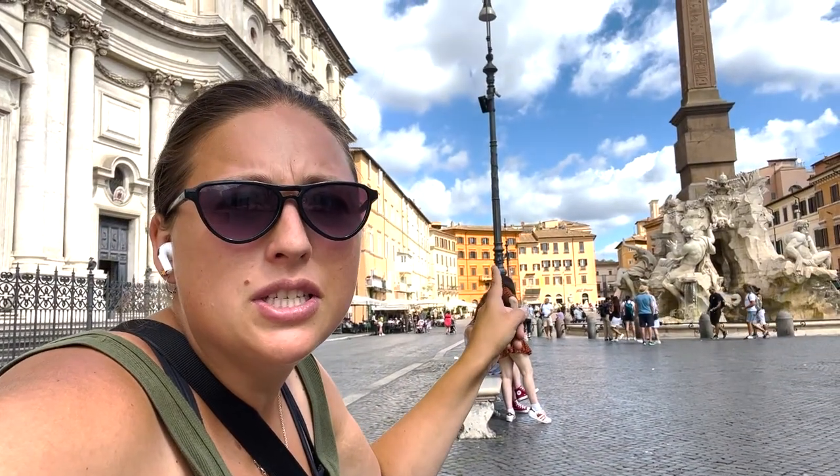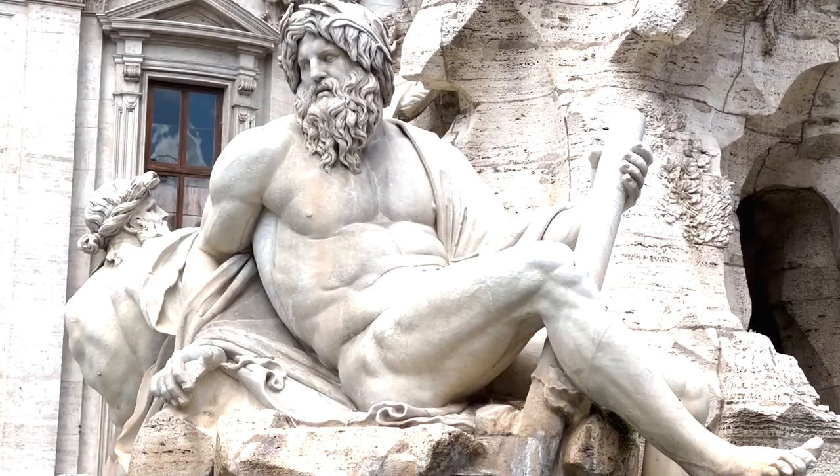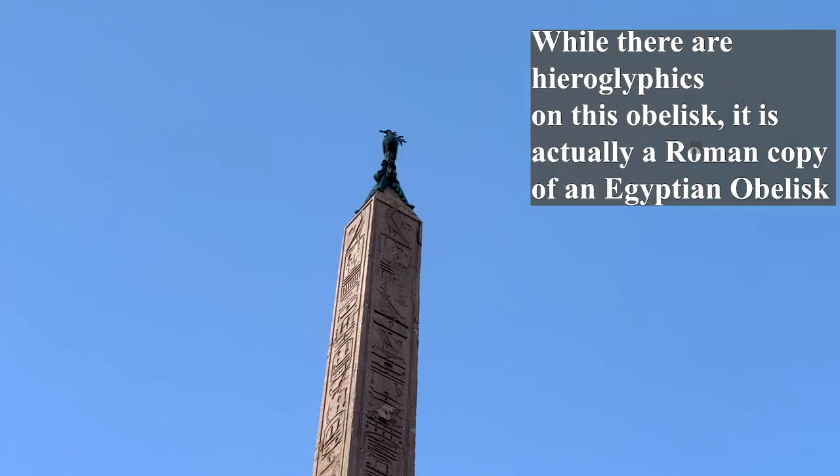The next obelisk of the day I actually came to on my first day in Rome. It stands in the Piazza Navona — it's called the Agonal Obelisk. It's probably the most detailed one I've seen so far, with statues and carvings representing the four rivers. Gian Lorenzo Bernini, the famous sculptor and architect who also did a lot at St. Peter's Basilica, designed this. Again, it was designed for a pope — Pope Innocent the 10th — and his coat of arms and family name are at the top. It's called the Agonal Obelisk because that location used to be an amphitheater called Agonal.